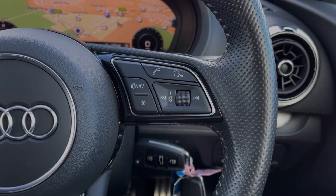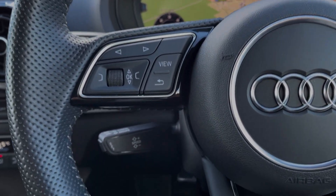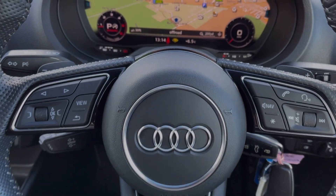Your steering wheel is multifunction. On the right-hand side, you've got the volume controls for the media system, and on the left you'll find the controls for the virtual cockpit. This car also offers cruise control, and you've got the paddle shift gears on the backs of the steering wheel too.